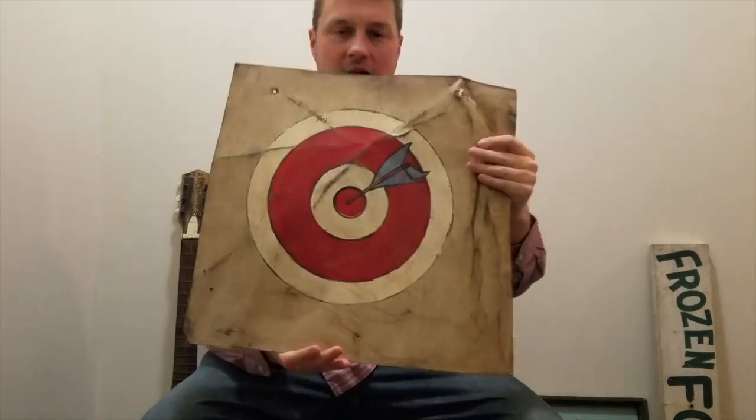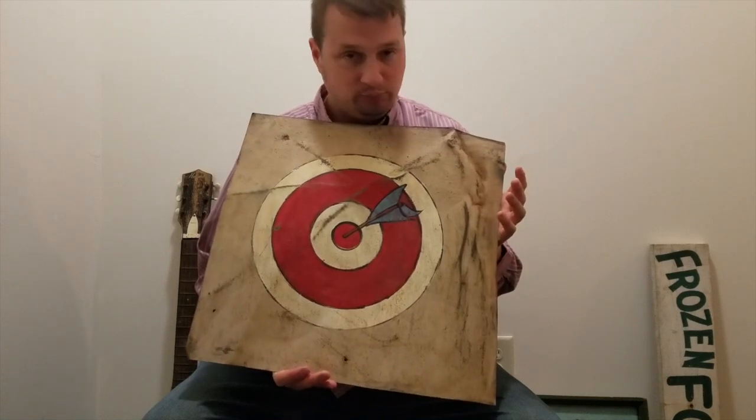Cool bullseye sign from an archery shop, repurposed from an old feed sign. I think that's pretty cool. Probably only from like the 70s, maybe even the 80s, but pretty neat that they repurposed an old sign.